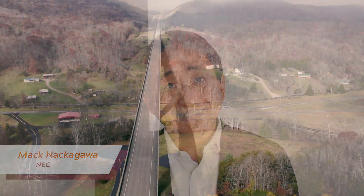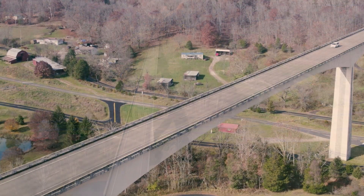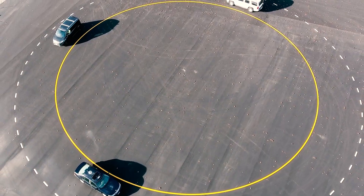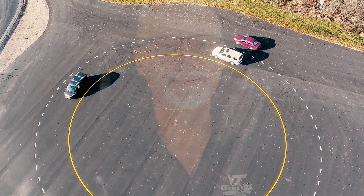NEC and VTTI have teamed up to develop traffic safety solutions at Virginia Smart Road for two years. Virginia Smart Road represents the real world — it's a great facility to test state-of-the-art technologies like private 5G and develop traffic safety applications. This is a perfect place for us to start before we deploy the solution in the real world. Over a year ago, NEC came to us with a project plan for wanting to build out a smart intersection technology set.